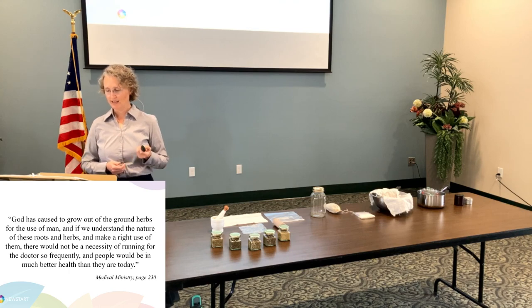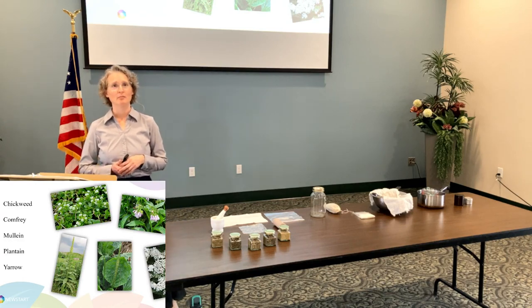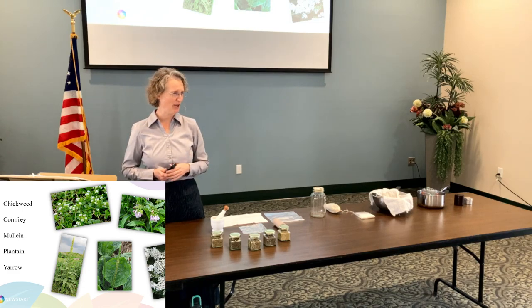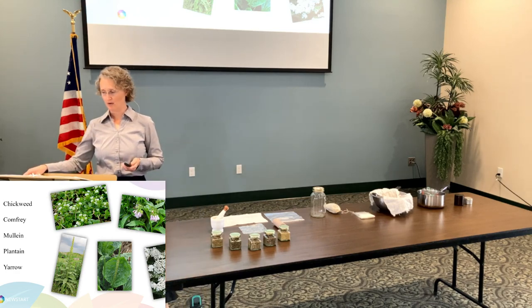So today we're going to be talking about these five herbs: chickweed, comfrey, mullein, plantain, and yarrow. Now the plantain is not the banana — that's what everyone thinks of. It is actually the herb plantain. So there are two different ones there.